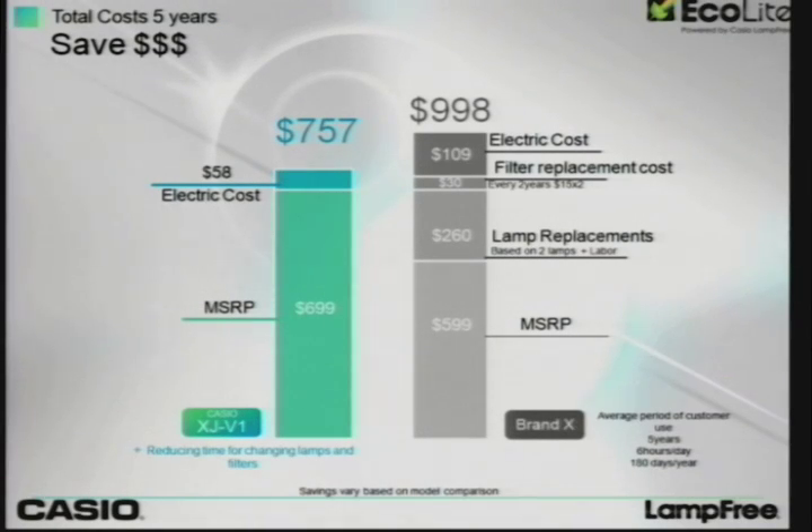Looking at that from a dollar savings standpoint, you'd look at a couple of factors. What does it cost out of the box? MSRP: $699 versus $599 — sounds less expensive. But lamp replacements would cost about $260 at minimum — that's two lamps plus labor. And filters, probably about $15 a filter over two years. We're about half the electric cost. That's about $250 delta between our projector and theirs over a five-year period, and you can multiply that by 100 classrooms.